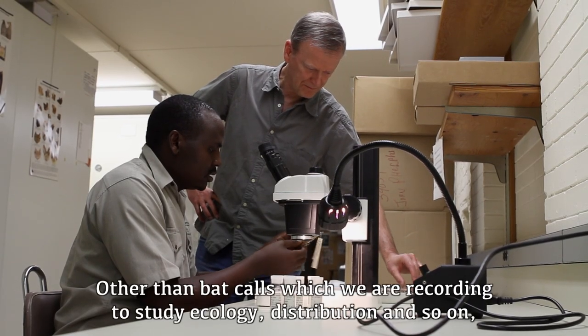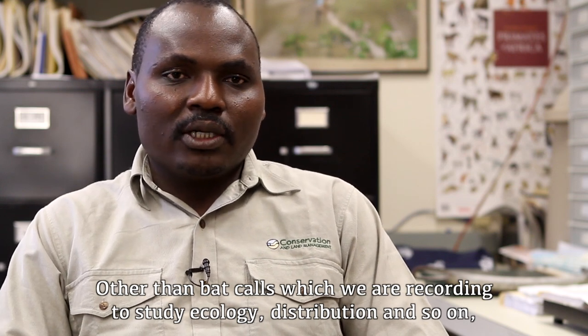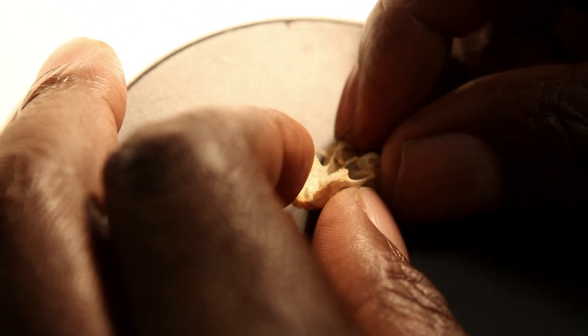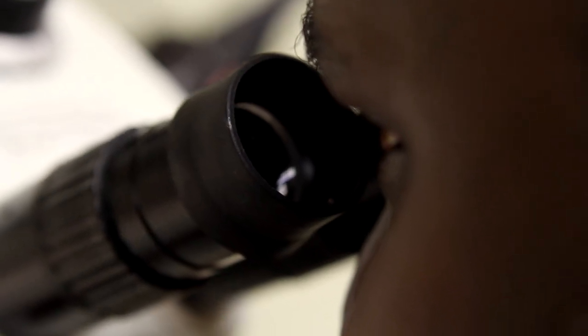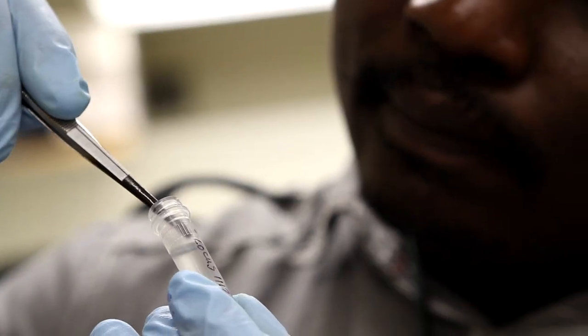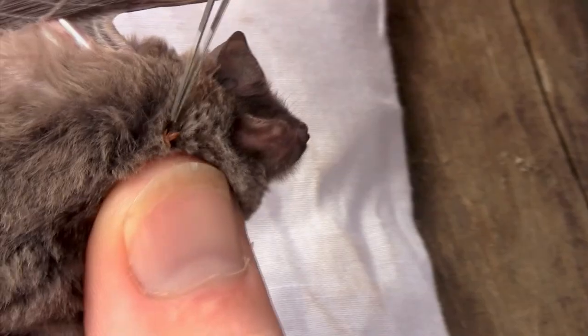Other than bat calls, which we are recording to study ecology, distribution, and so on, we have a voucher specimen with genetic samples for understanding relationships to other bat species. We have tissue samples for looking at pathogens, ectoparasites, and fecal samples for understanding diets.